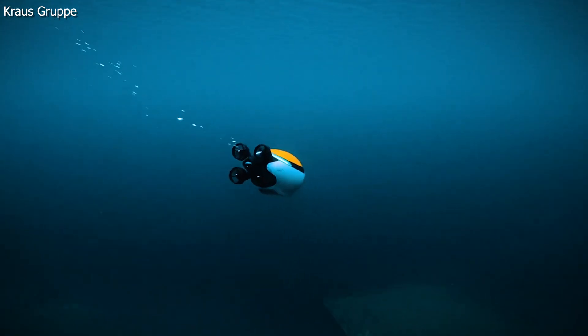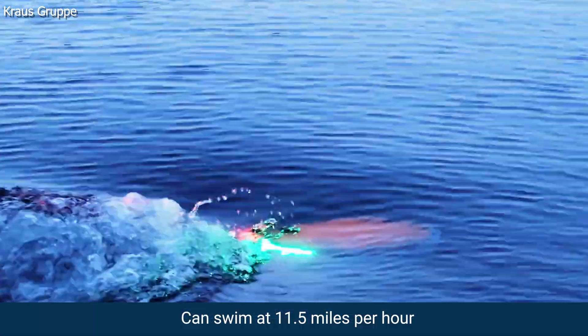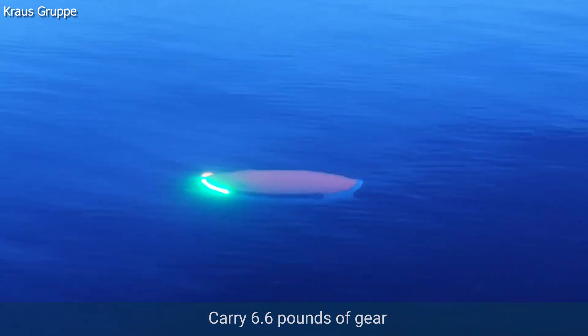Let's do the numbers here. It's got four rear thrusters that allow it to dive up to 492 feet at a top speed of 11.5 miles an hour, and can carry up to 6.6 pounds of gear.